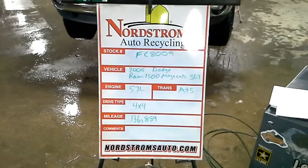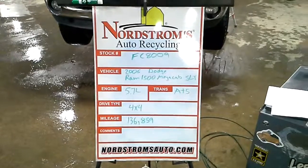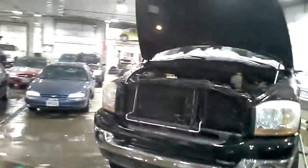Stock number FC 8009. 2006 Dodge Ram 1500 Mega Cab, SLT, 5.7 liter, automatic five-speed. It's four-wheel drive with 136,859 miles.